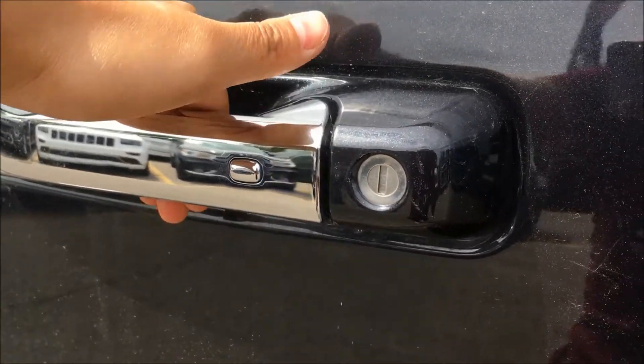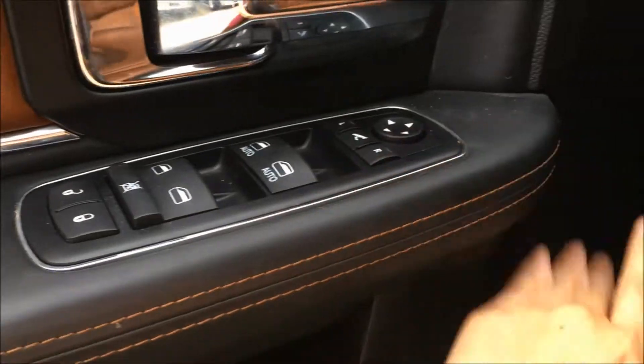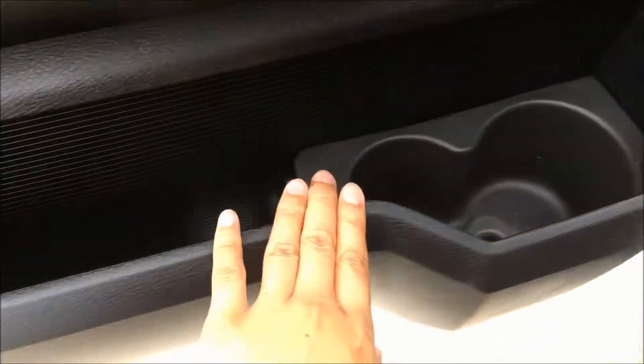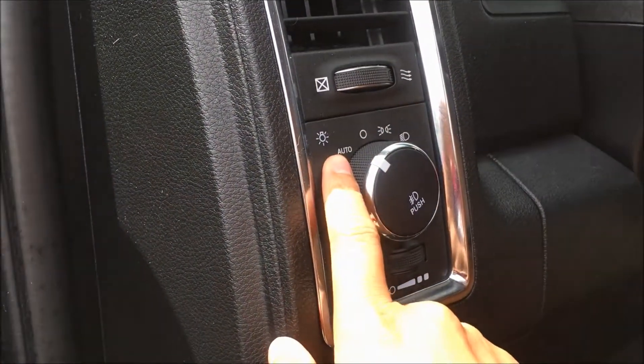The sensor on the back of the handle will unlock the door. Taking a look inside the door you'll find all your power options including your windows, your locks, and your mirrors, with a couple of bottle holders and some storage down by the bottom.